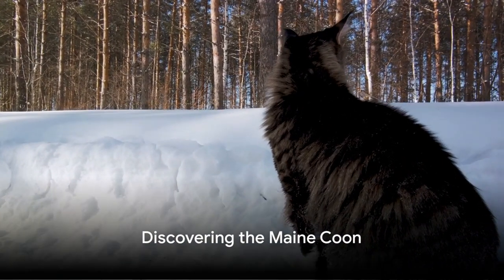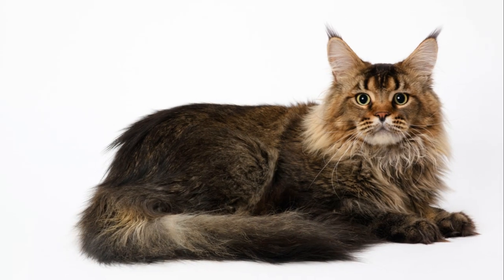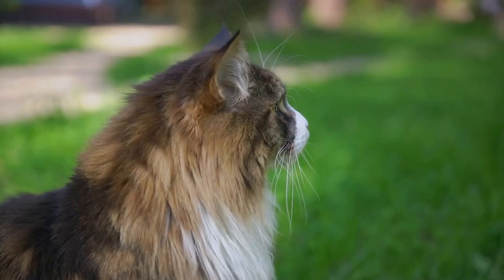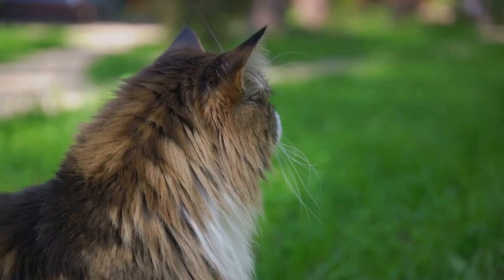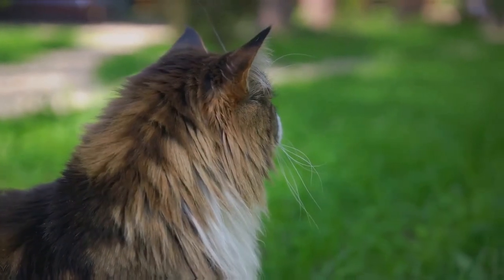Next, let's journey to the cold northern regions of the United States to meet the Maine Coon. This breed is one of the largest domesticated cat breeds. With their bushy tails, tufted ears, and large sturdy bodies, Maine Coons are built to withstand harsh climates. They're also known for their playful personalities and sweet disposition.